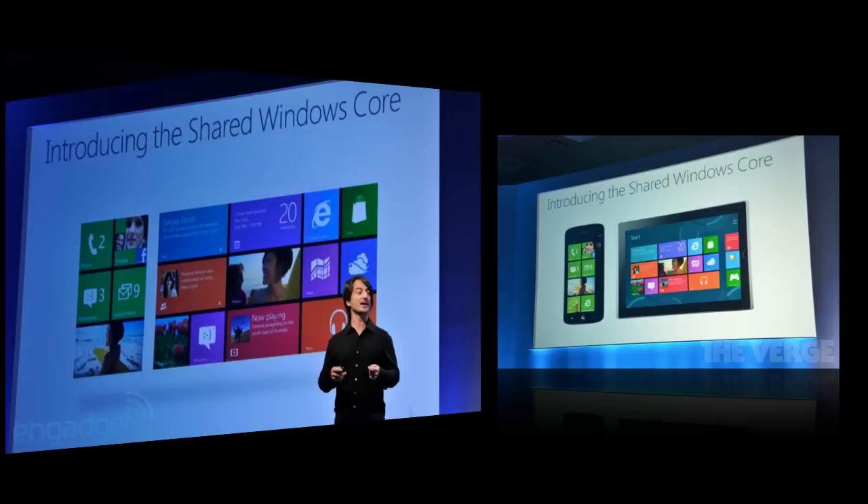Rather than taking advantage of the .NET Compact Framework in Windows Phone 7, Windows Phone 8 moves to a Core CLR, which is going to allow managed code to run in a manner similar to how it runs on desktop Windows, with improved performance and shared components for developers to use across their desktop and phone apps.